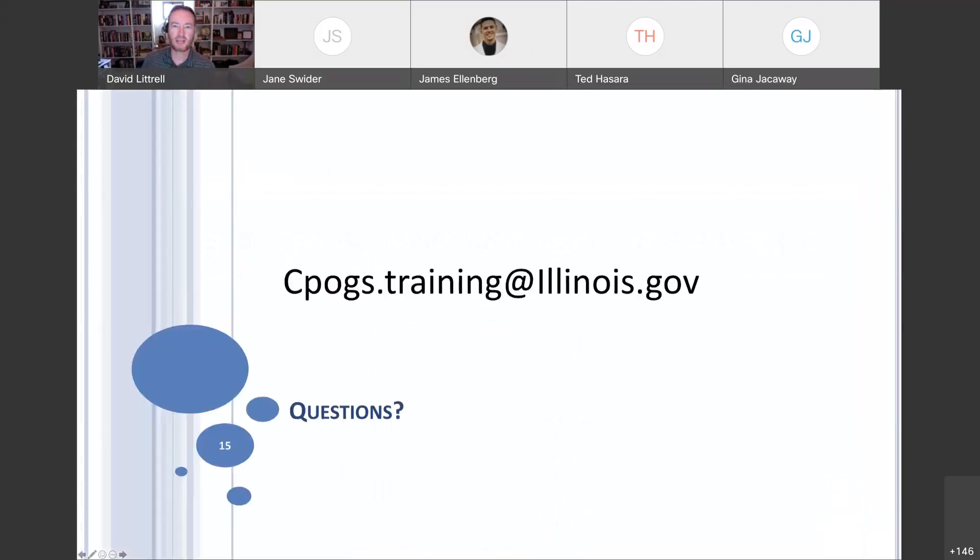Any other questions, you can always reach out to cpogs.training. For any of those specific curable items, reach out to your SPO — that's where a lot of the other scenarios will come into play. There's a late question coming in: is a BEP review deemed non-responsive curable? If a vendor is deemed non-responsive due to BEP issues, I'm going to have to refer you to BEP regarding any sort of curability. The one thing I know is: if a vendor does not submit a utilization plan at all, they're deemed non-responsive. But please refer to BEP for specifics.